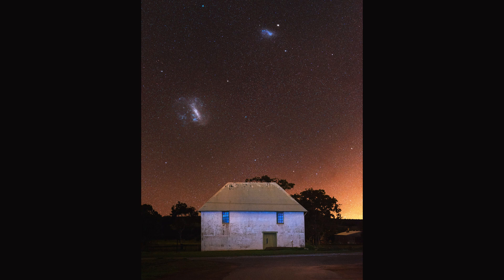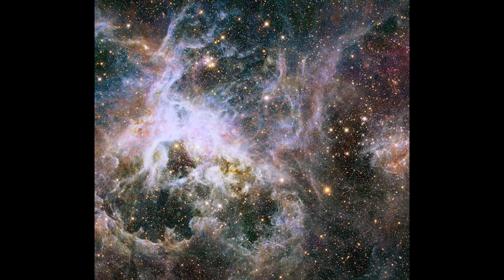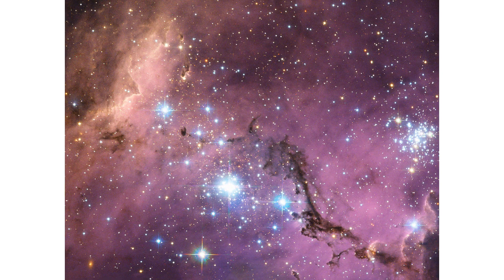The Magellanic Clouds are a popular target for astronomers and stargazers in the Southern Hemisphere due to their unique appearance and proximity to Earth. With a telescope, you can observe the Magellanic Clouds in detail and see their beautiful clusters of stars and nebulae. The Magellanic Clouds are also home to several star clusters, including the Tarantula Nebula, which is one of the largest and brightest star-forming regions in the known universe. So next time you look up at the night sky, be sure to look for the Magellanic Clouds and marvel at their beauty.